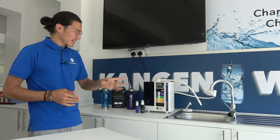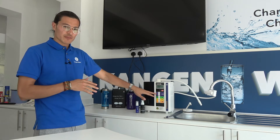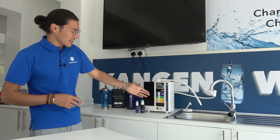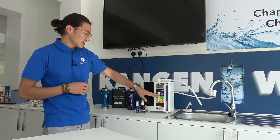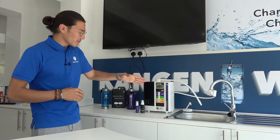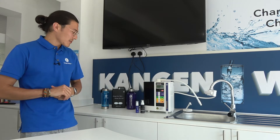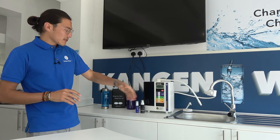So far we looked at the two types of water this Kangen machine produces, which was drinking water at 9.5 pH. The machine also produces pH 8.5, 9.0, and 9.5, so you can detox slowly — you start off with a low pH and go higher. Then we looked at the strong Kangen 11.5 pH and did the demonstration with the tomatoes.